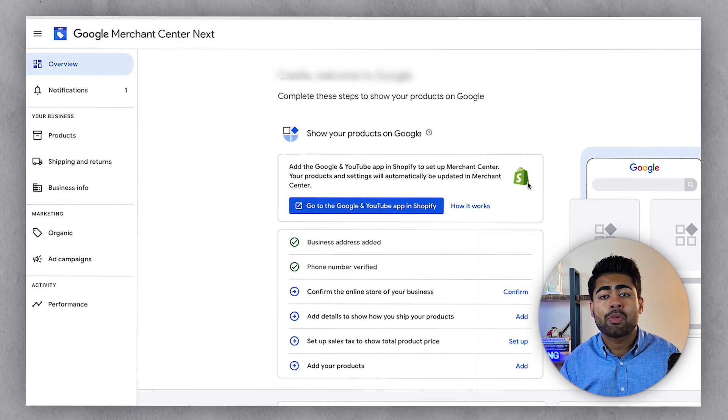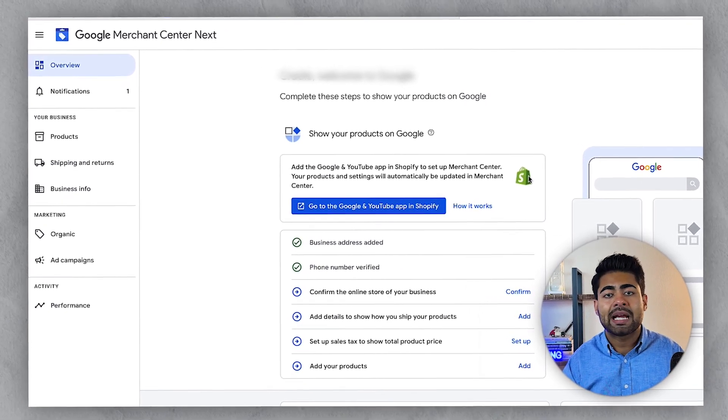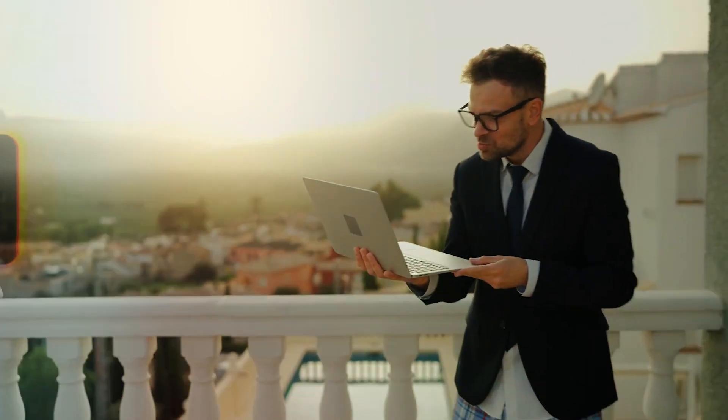This is exactly how the Google Merchant Center Next looks. Keep in mind, this is still a fairly new update. So if you don't see this right now for your own e-commerce brand, don't panic. This is something they're rolling out slowly and steadily over the next few days, weeks, and even months.